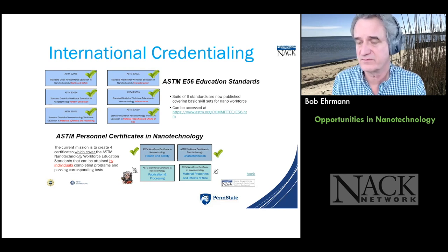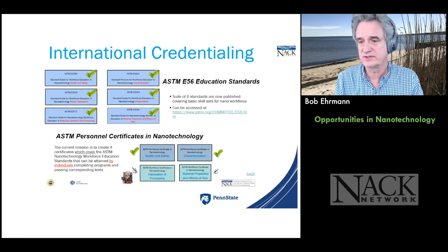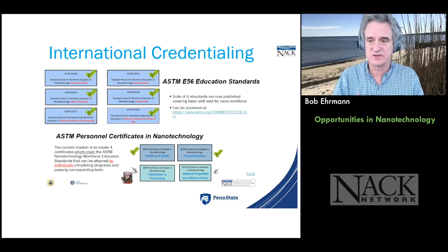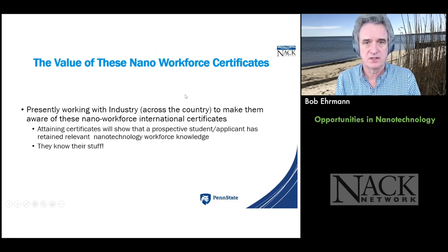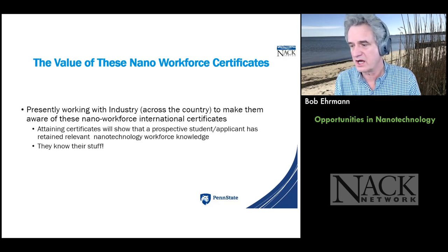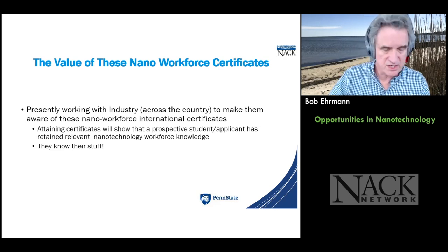We're in the 'if we build it, they will come' stage, creating awareness and infrastructure to prevent things from becoming the wild west in what people are teaching. Once students get through these certificates, they will really know their stuff — people will know they've attained the knowledge.